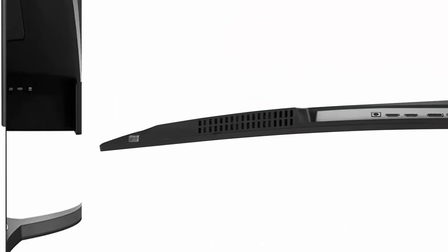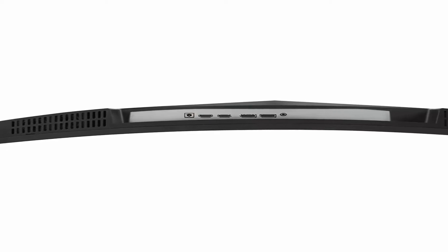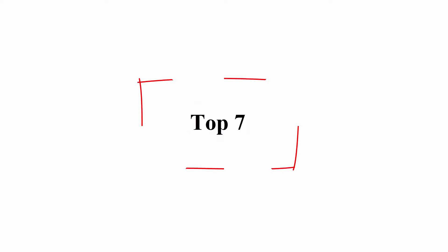Included in the box: LCD monitor, power cable, AC-DC adapter, DisplayPort cable, and quick start guide.